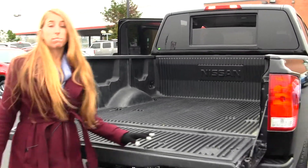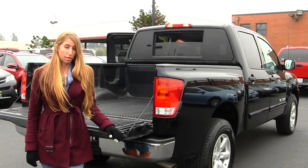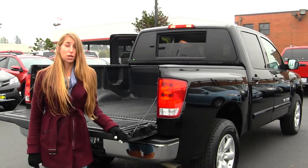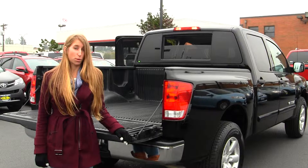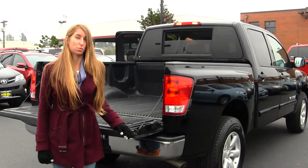All of our inventory at Titus-Will goes through an extensive service and safety inspection. They are beautifully detailed so you can purchase with confidence. Give us a call today to set up a test drive with one of our professional sales representatives at 253-475-4155. Thank you for checking out our virtual tour.